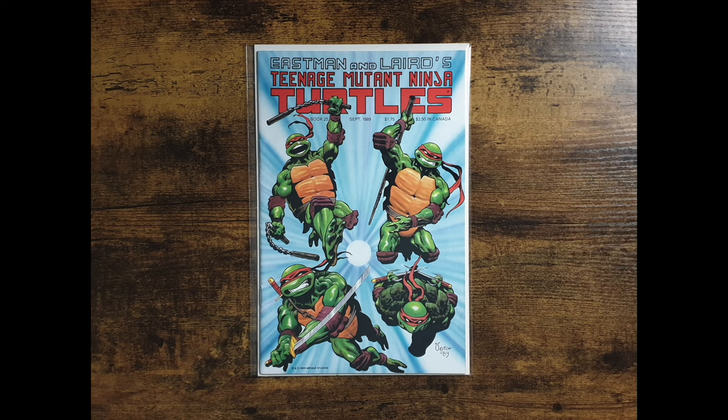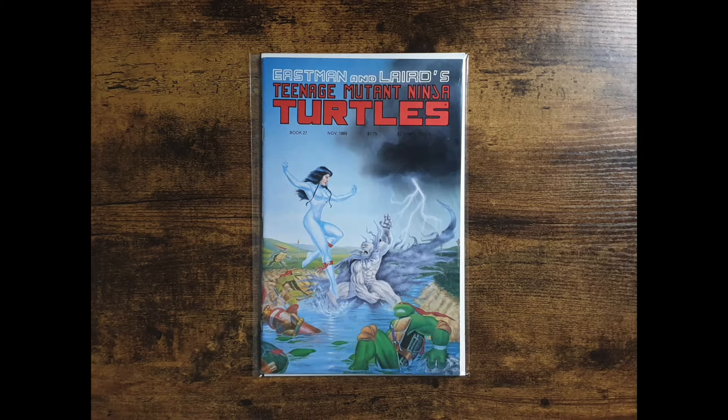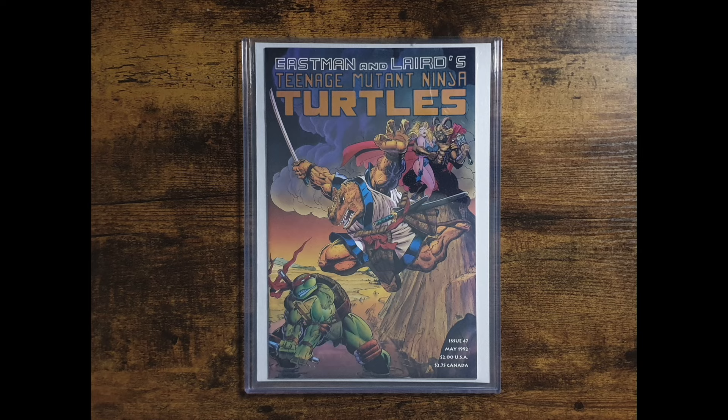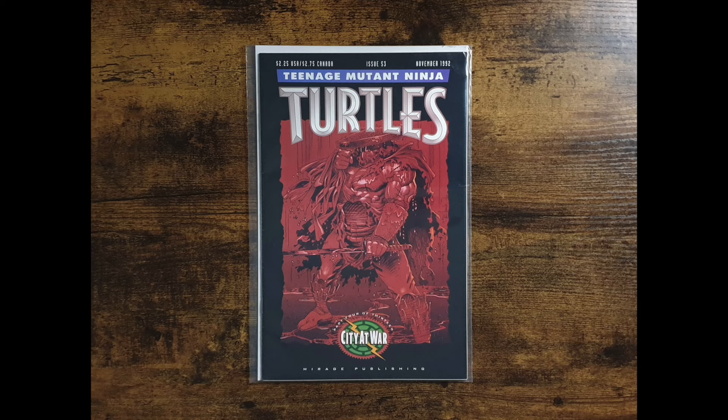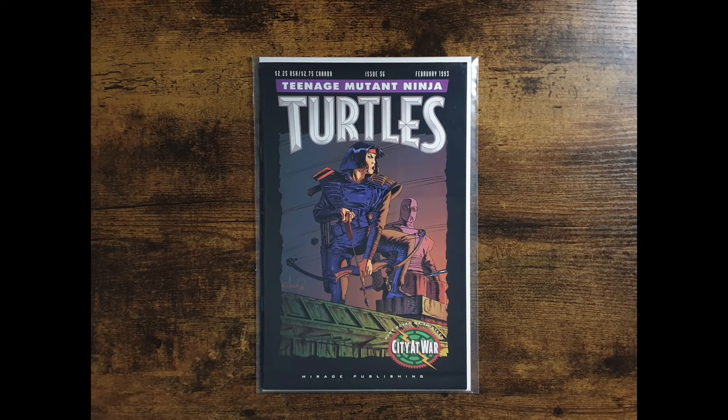I then have issues 25, 26, and 27, before making the jump to 46 with the cameo appearance of Space Usagi. Issue 47 then gives us the first full appearance of Space Usagi, and we then jump to issue number 50 with the beginning of the end — the first part of a story arc titled City at War. I have issue 52, 53 — which happens to be the first appearance of Shredder's granddaughter Karai — 55, and finally 56, the first cover appearance of Karai.